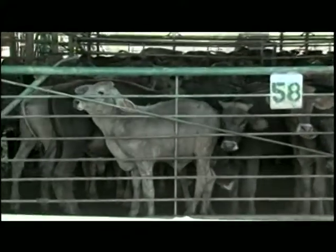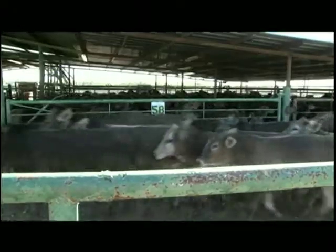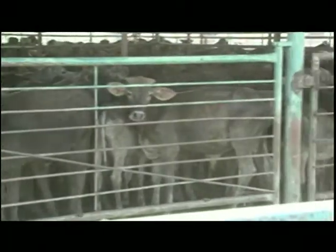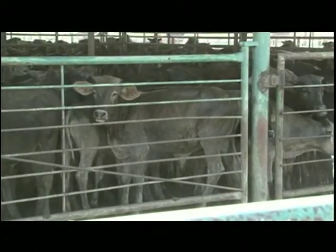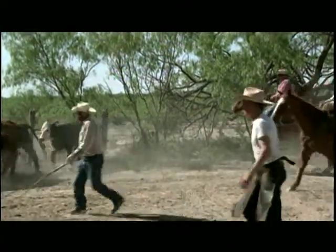Infected ticks spread cattle fever when they bite cattle. The effects of cattle fever, including fever, loss of appetite, weight loss, anemia, seizures, and death, can lead to major losses in U.S. meat and milk production.